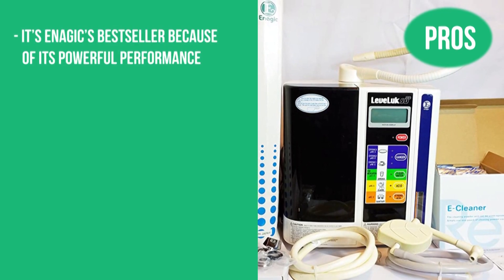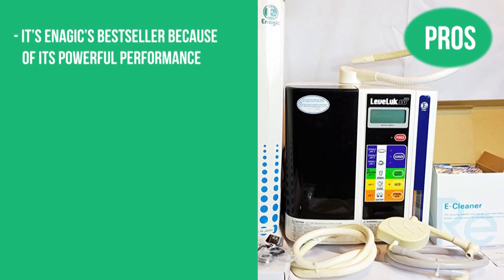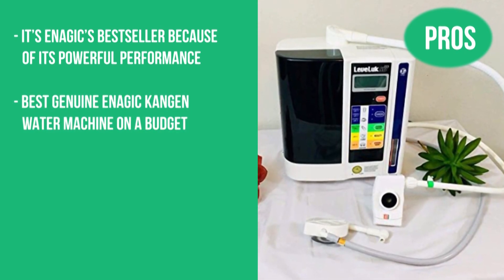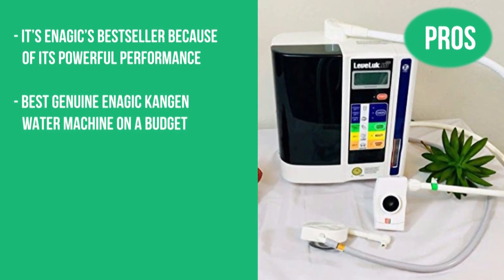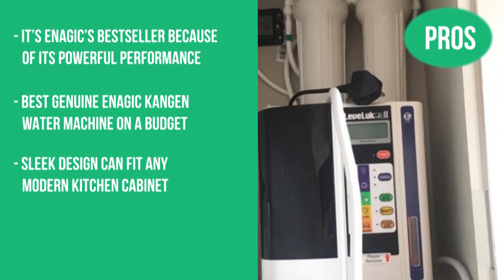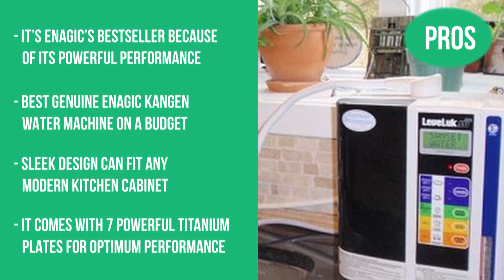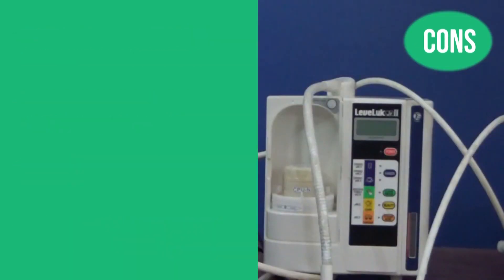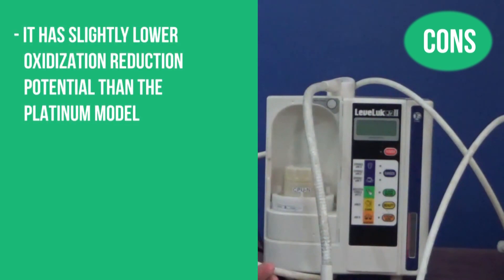Here are the pros: it's Enagic's best seller because of that powerful performance; the best genuine Enagic Kangen water machine on a budget; sleek design can fit any modern kitchen cabinet; and it comes with 7 powerful titanium plates for optimum performance. There's only one con: it has slightly lower oxidation reduction potential than the Platinum model.